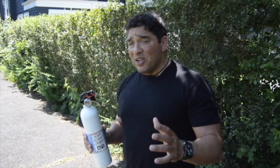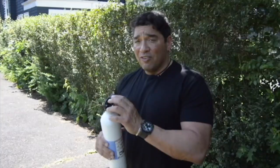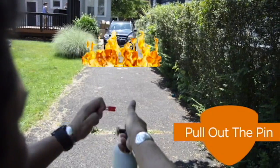Here are the three most important tips when using a fire extinguisher. Stay six to eight feet away. First, pull the pin. Next, aim the extinguisher at the base of the fire.